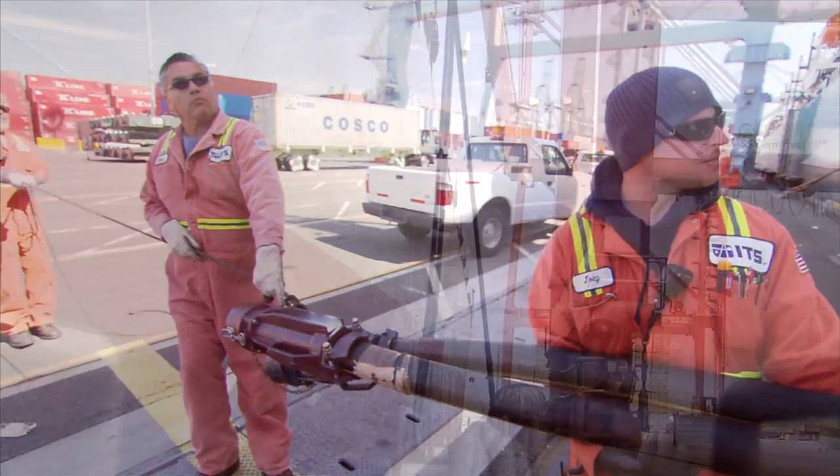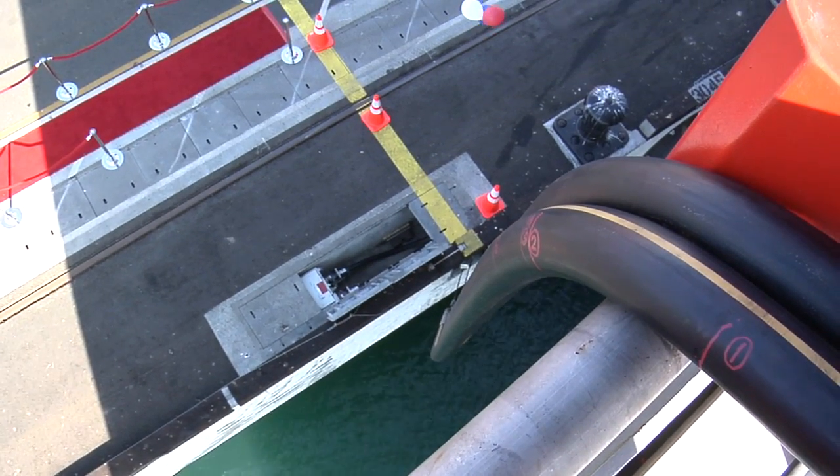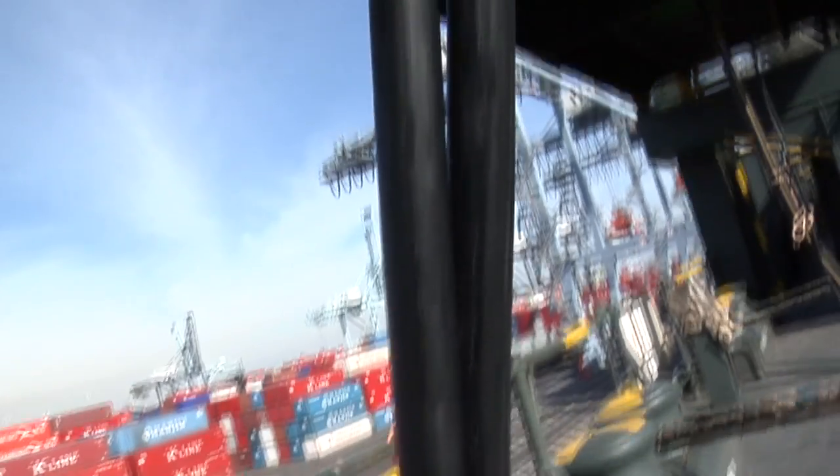Currently, three Port of Long Beach terminals are equipped with shore power, and $65 million dollars is being invested to power up all of its container terminals by the end of 2013.